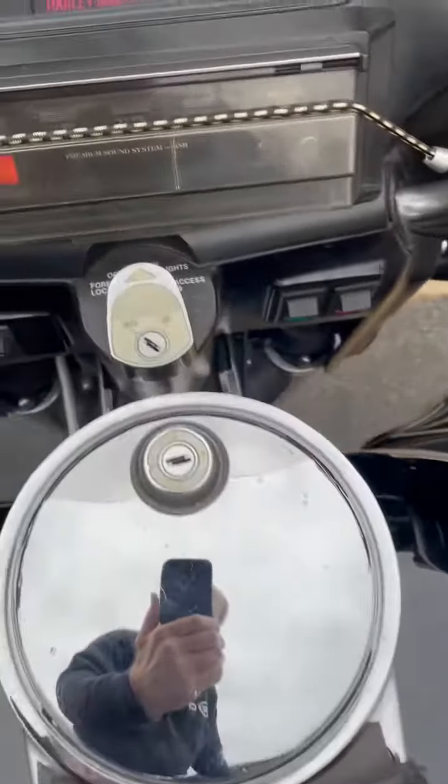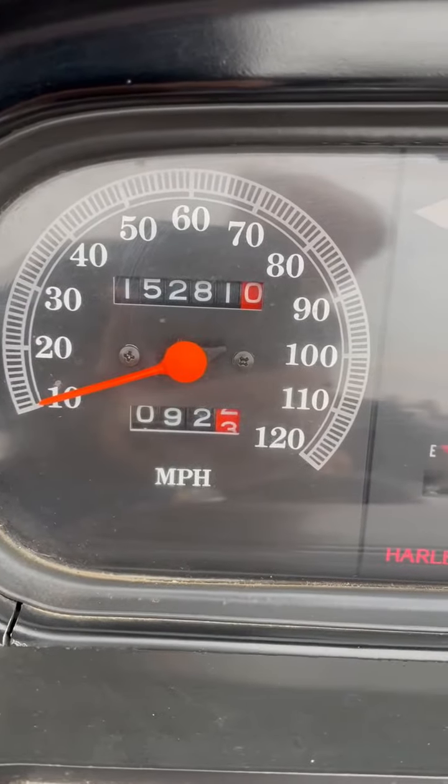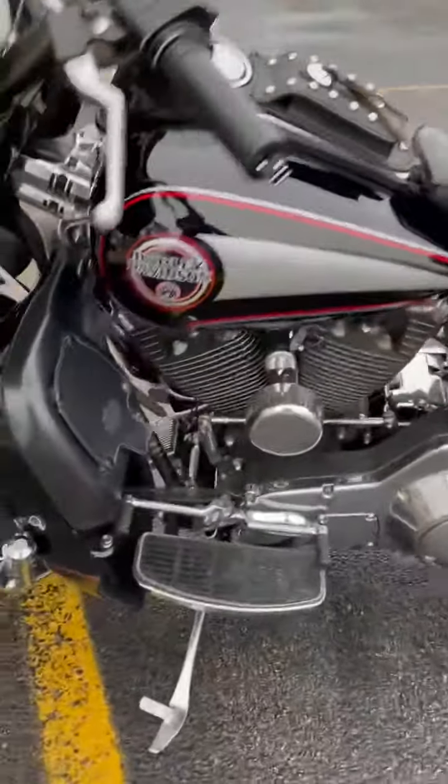He had this motor remanufactured through Harley's system at 91,000 miles — so about 50,000 to 60,000 miles ago. This thing runs like a brand new bike. It's got a cam in it.